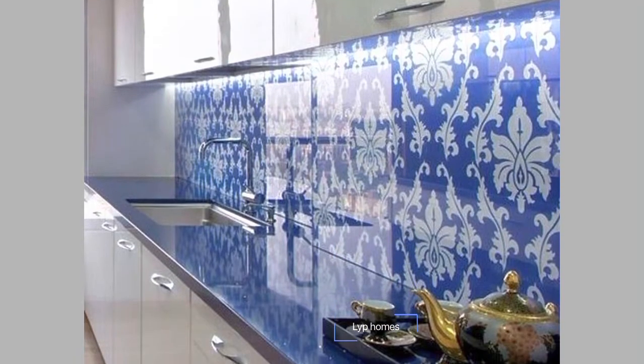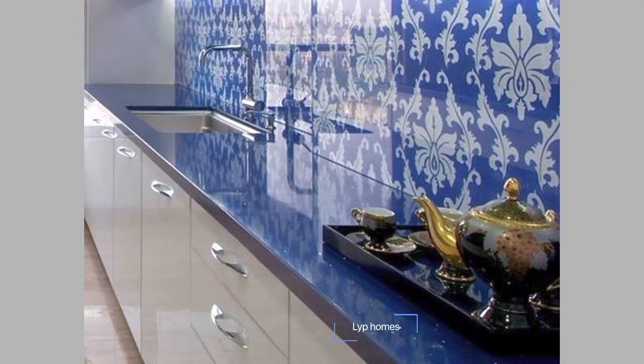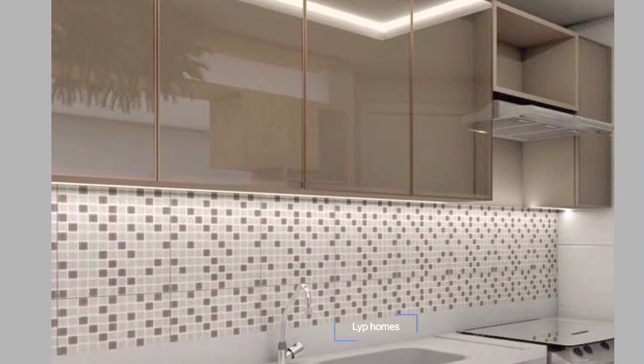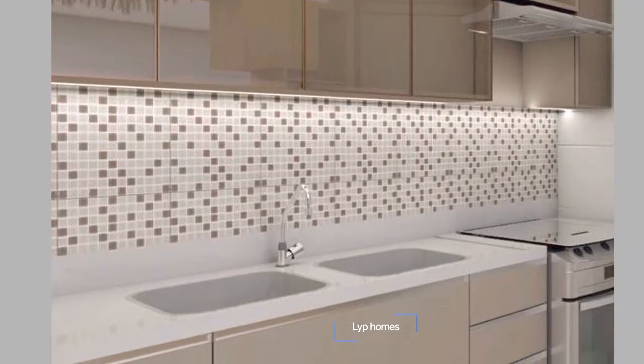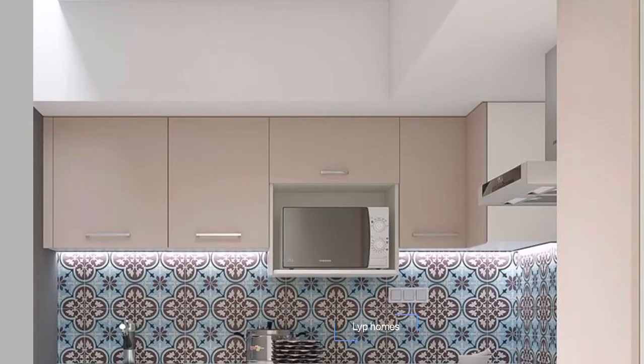Every kitchen is decked with stylish cabinets, innovative lights, modern appliances, and varied tiles for the perfect look and superior convenience. From a strictly functional space, kitchens have become a core premise situated at the heart of the home composition.